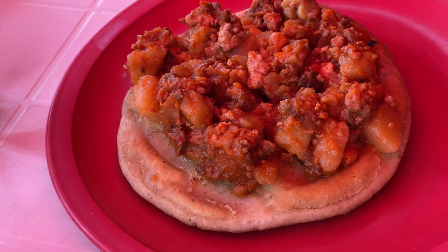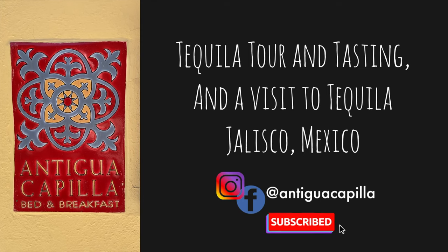We love travel, food, and drinks. Join us as we explore San Miguel and beyond.